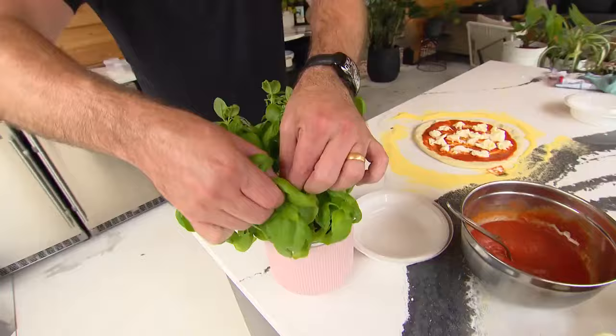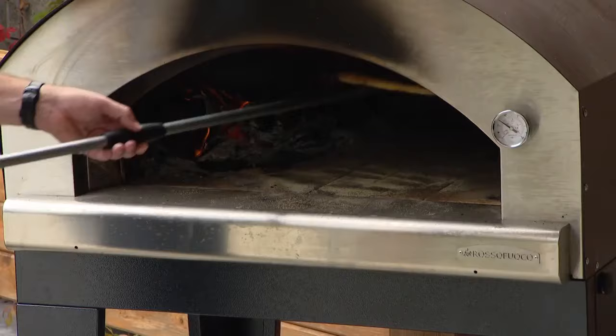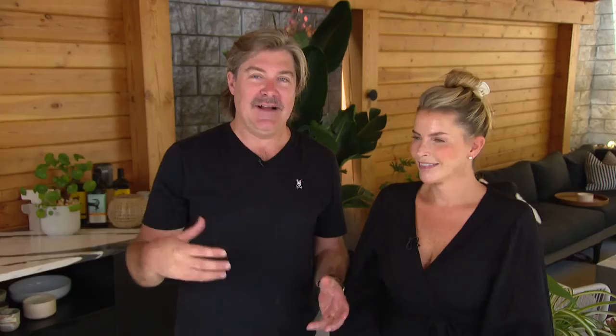The outdoor kitchen was really the whole purpose of the pavilion. We built this gorgeous island because chefs love islands, and because it was covered we were able to really splurge and go with Cambria — this is the Bentley. It's the white on black that just mirrors the colors of the house.